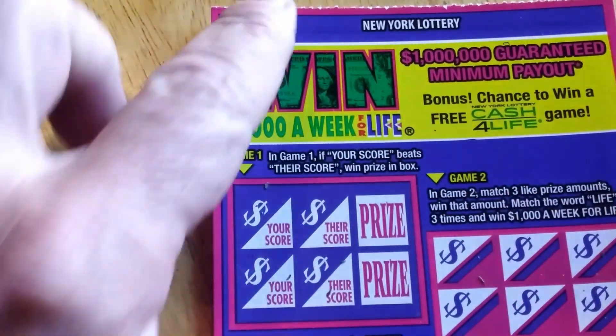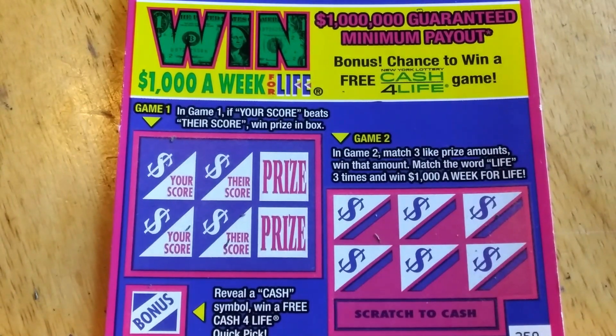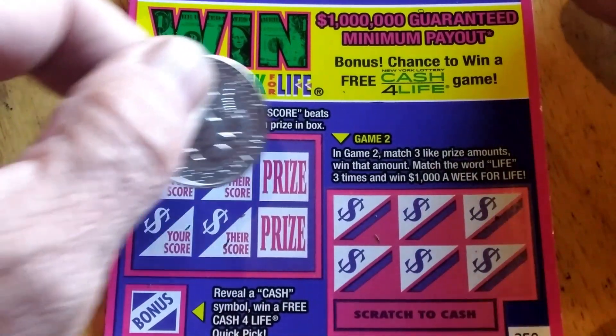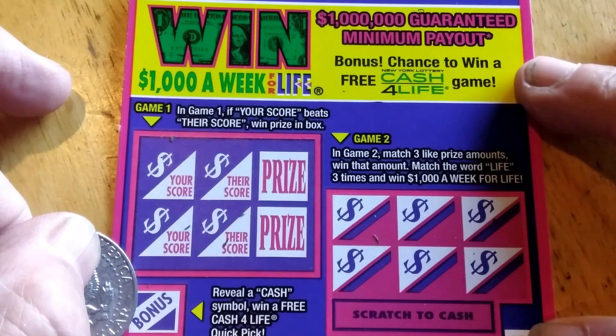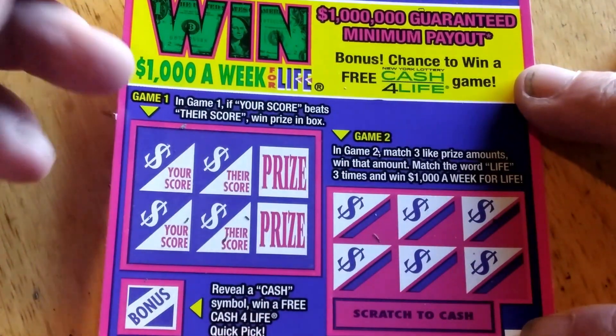The other ticket we've got for today is $1,000 a Week for Life — it's the Cash for Life scratch off. Your score beats their score, win the prize. Bonus: if you get a cash symbol, you win a free Cash for Life quick pick. And over here, match three like amounts, get that amount.